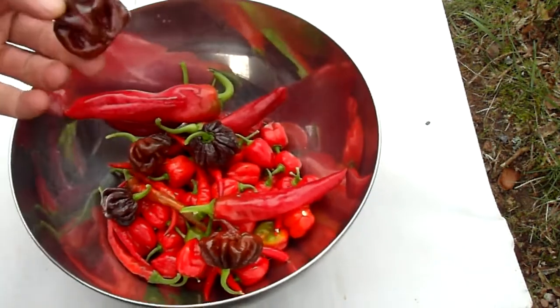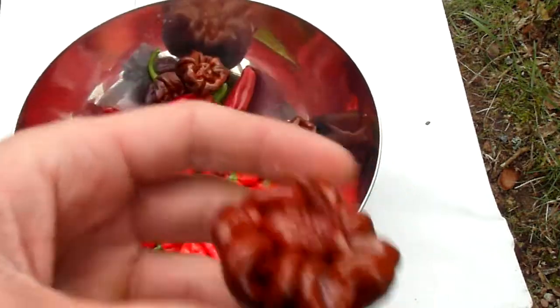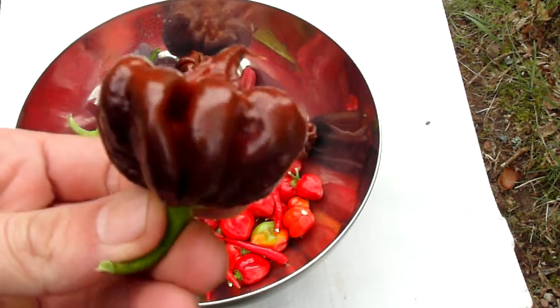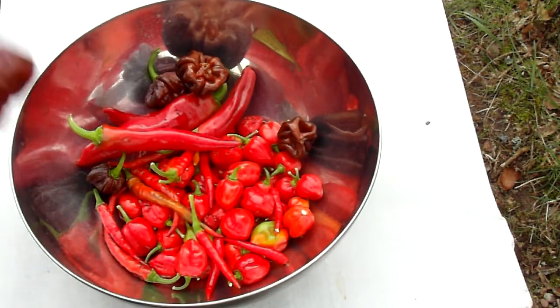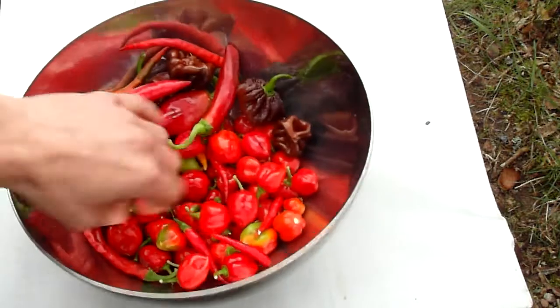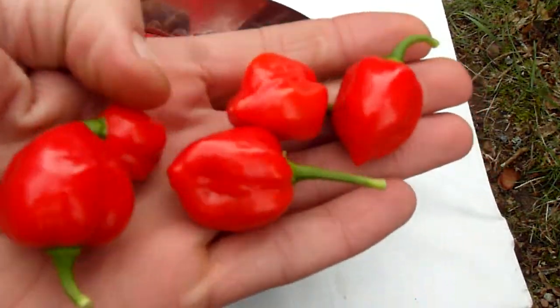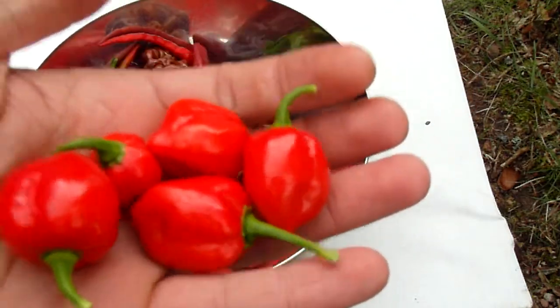But today, didn't I have two? One of them came out like this. And your standard red habaneros that I grow hydroponically in a deep water culture.